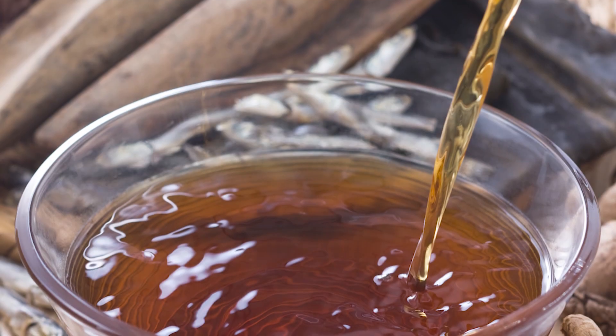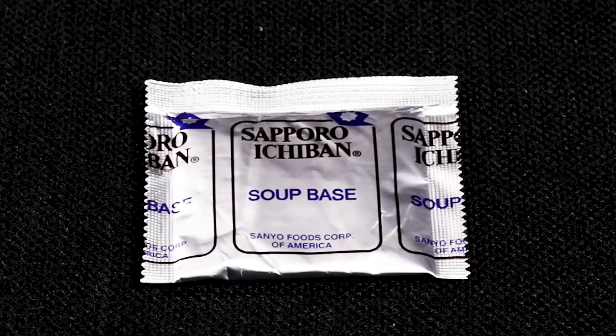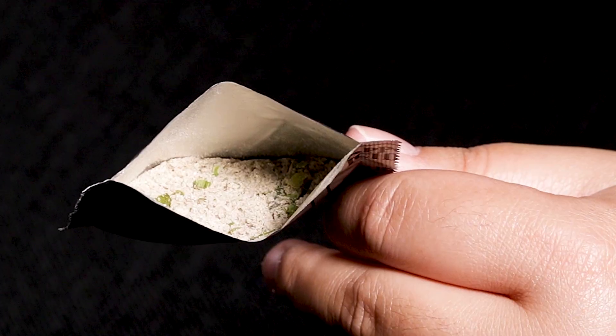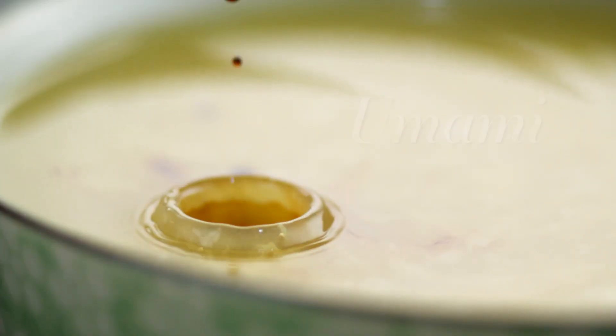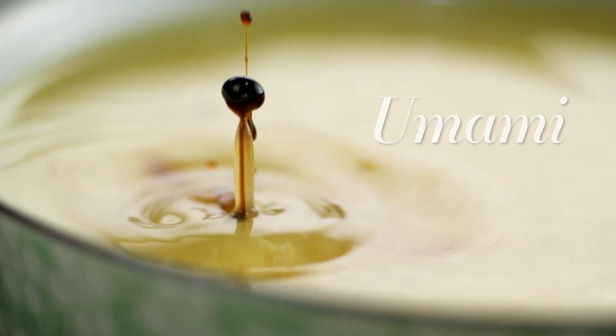Shoyu ramen features a clear broth, usually made of chicken and dashi. Our Sapporo Ichiban original flavor features a blend of both chicken and beef broths for depth of flavor. Then, soy sauce is added to the ramen to give the umami quality that it is known for, while still maintaining its lightness.